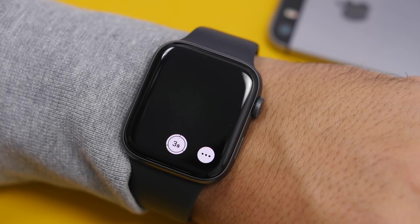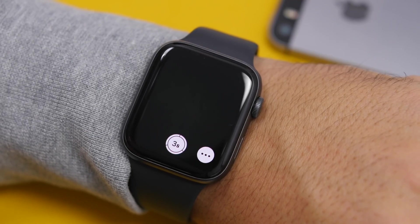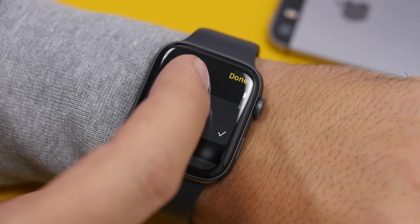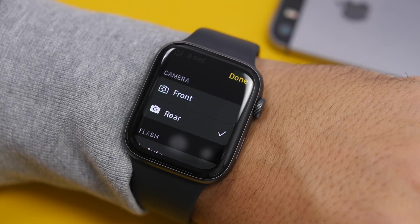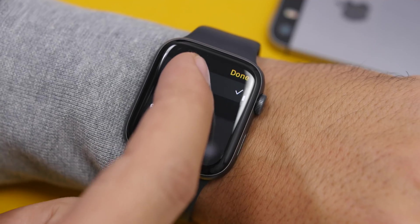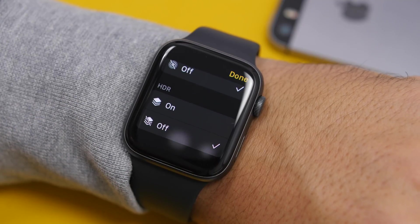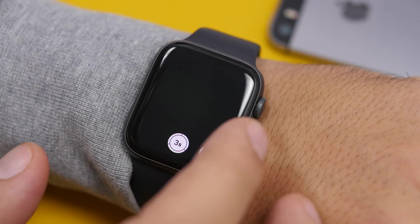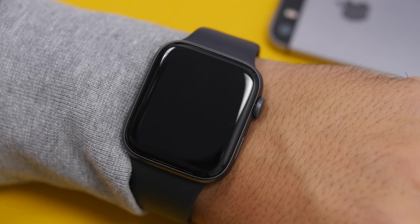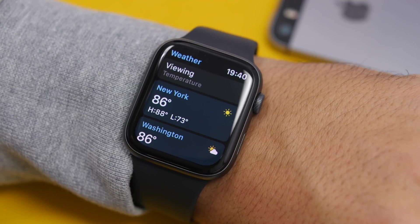One thing I really like on watchOS 7 is the updated camera app. Once you open it and press the three dots, you can enable a timer and switch between the front and rear camera. You'll also get options to turn the flashlight on or off, use auto flash, toggle live photos on or off, and turn HDR on or off directly from here. You have a shoot button, a three-second timer, and a preview — all right here.